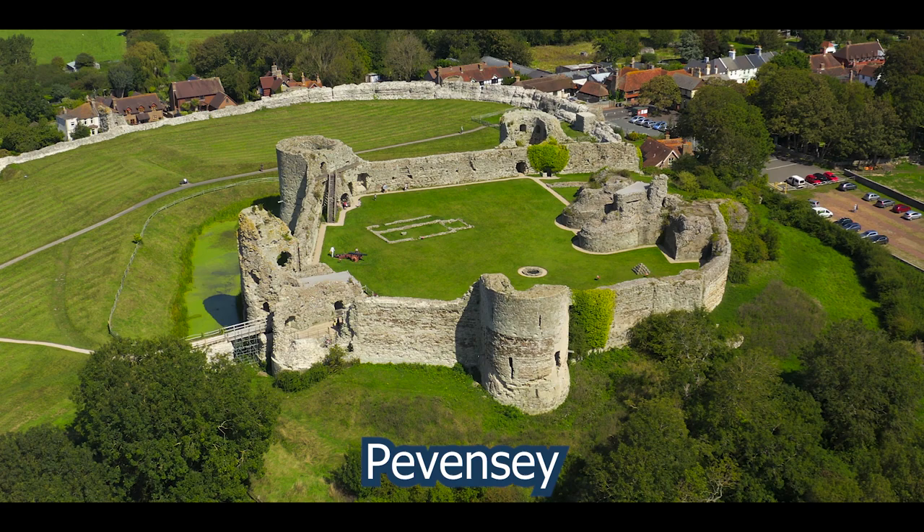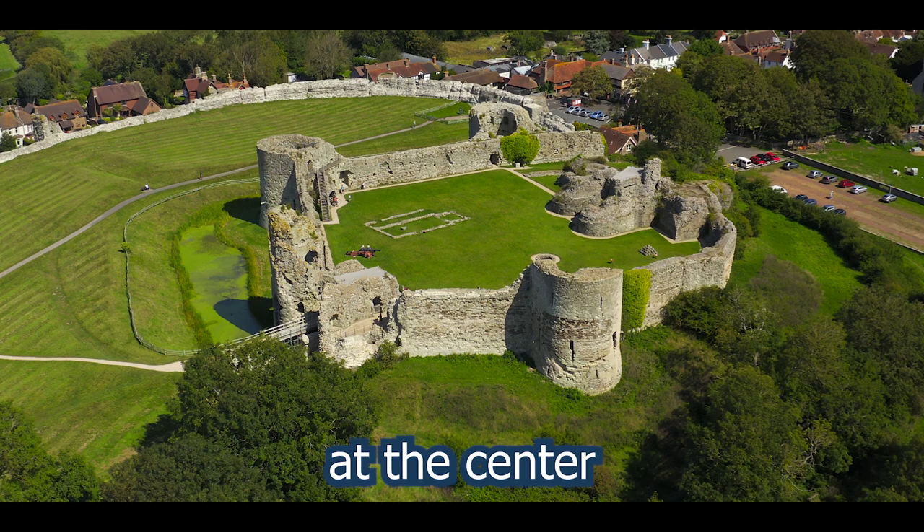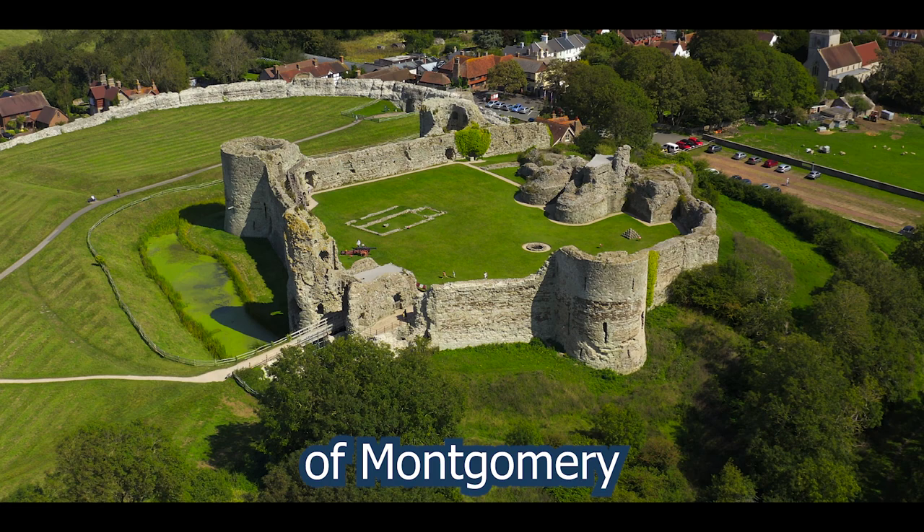This is Pevensey Castle, one of the oldest stone fortifications in English history. It played at the center of the Norman Wars that inspired Game of Thrones. If you enjoyed the history of Montgomery Castle, then this video is a must-watch. Click here to watch now.